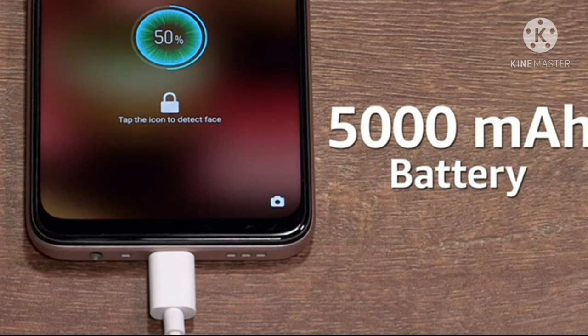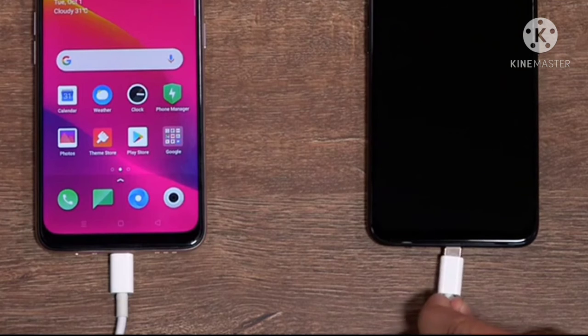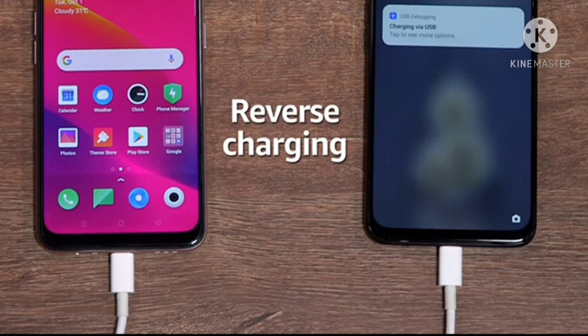The smartphone is powered by a 5000 mAh lithium polymer battery. It can also reverse charge another device, enabling you to use the smartphone as a power bank.